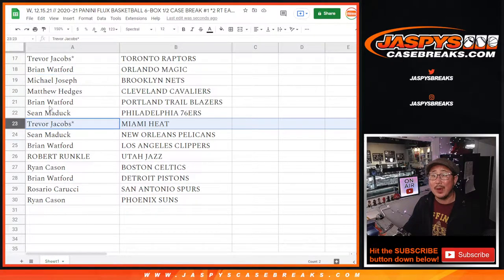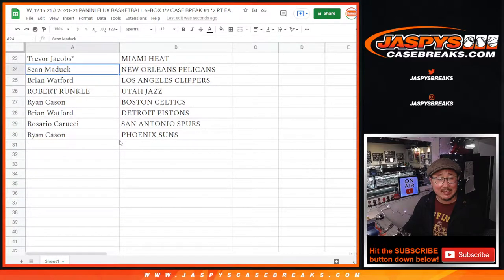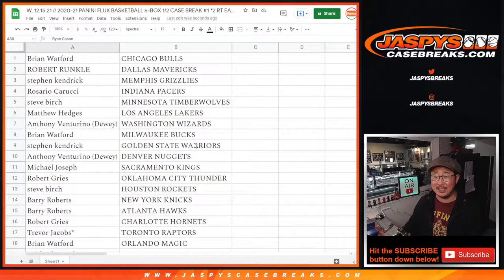Barry with the Knicks and Hawks. Robert with the Hornets. Trevor, last spot mojo, Raptors. Your other last spot mojo, Miami Heat. Brian with the Magic. Michael with the Nets. Matthew with the Cavs. Brian with the Trailblazers. Sean with the Sixers. Trevor once again, Heat. Sean Maddox with the Pelicans. Brian with the Clippers. Robert with the Jazz. Ryan with the Celtics. Brian with the Pistons. Rosario with the Spurs. And Ryan Cason with the Phoenix Suns.